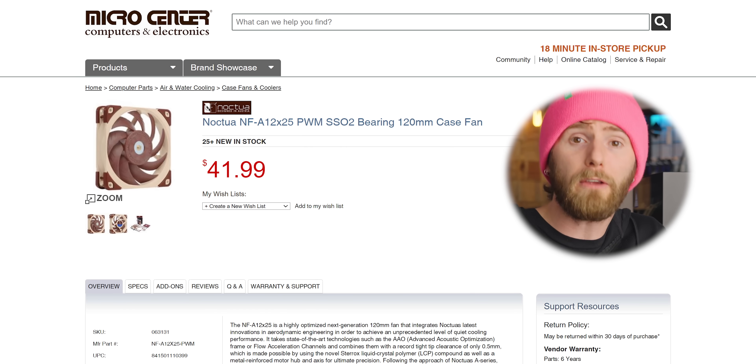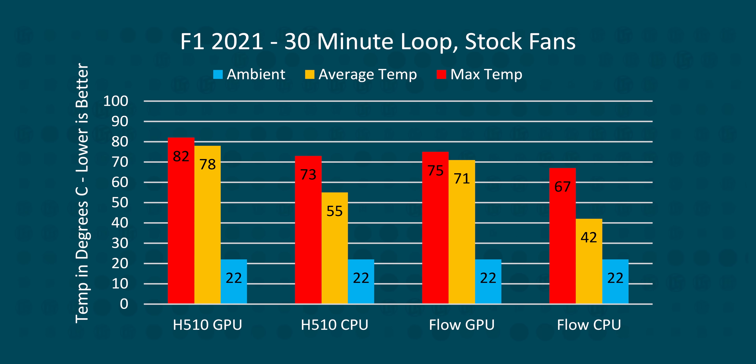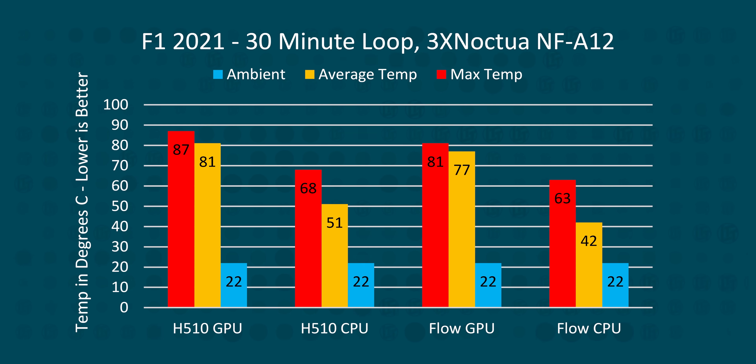In both cases, while the Noctua fans markedly improved our CPU thermals, they actively hindered our GPU thermals. And there's nothing wrong with our NF-A12s - they're great fans, available at your local Micro Center. We then looped our F1 2021 benchmark for 30 minutes and got better results, seeing a drop of 6 degrees on the Flow on our CPU and 7 degrees on the GPU. But again, when we swap to our Noctua fans, the CPU improves while the GPU heats up, though at least our mesh case still managed to see better numbers than the solid front panel.